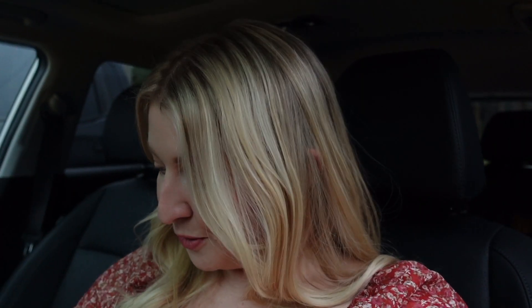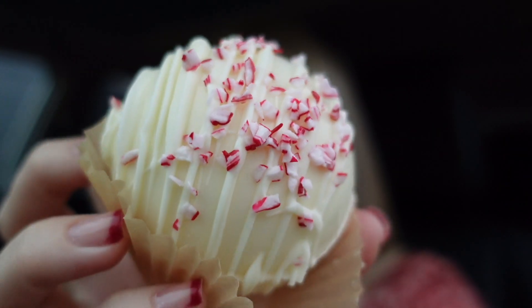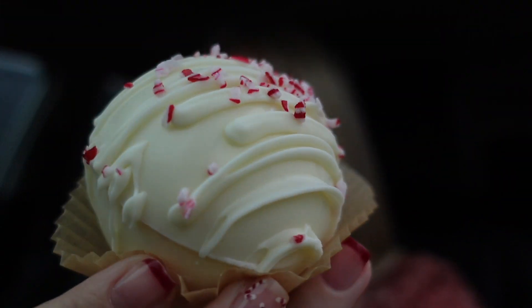I have to grab my groceries that I got from Sprouts. I also wanted to show you — I met up with one of my girlfriends at a gas station, and she gave me this hot cocoa bomb. It's a white peppermint hot cocoa bomb. Look how good that is going to be! I need to get everything inside, so let's head in.